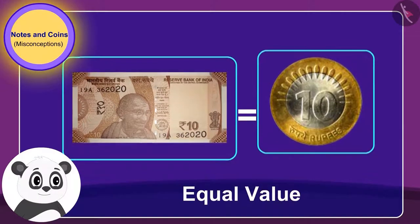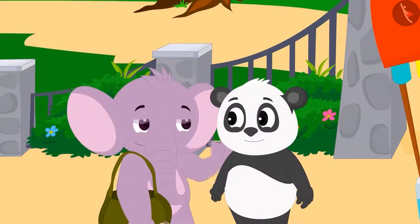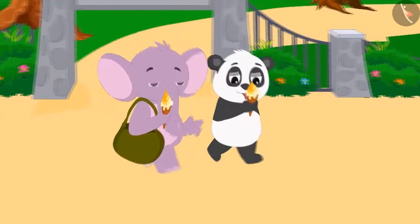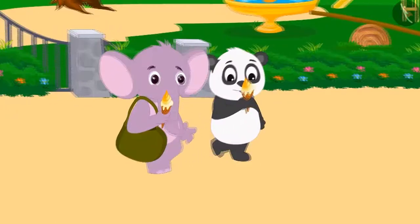They have a 10 rupee note and a 10 rupee coin — their value is exactly the same. Appu laughed and explained this fact to Golu. They paid Babban 20 rupees for ice cream and once again happily began their homeward journey while eating ice cream.